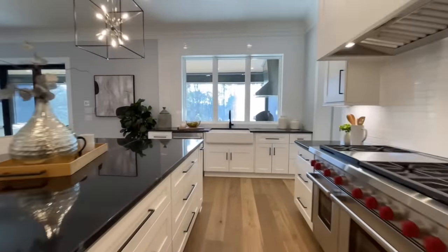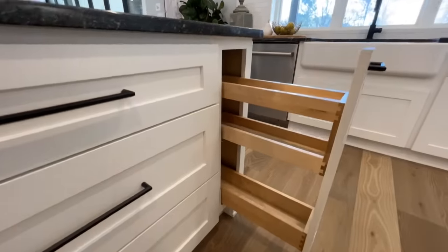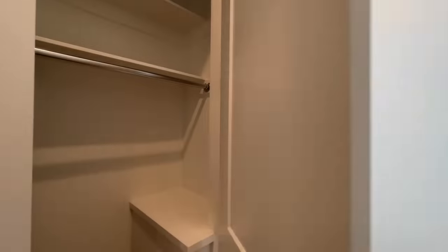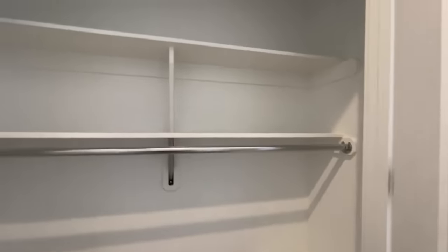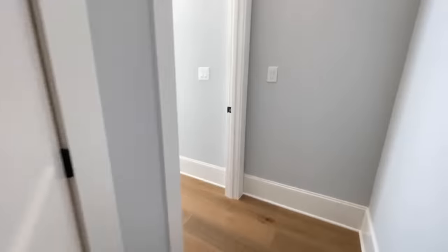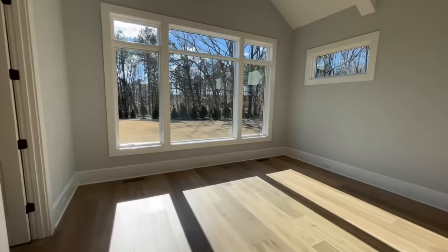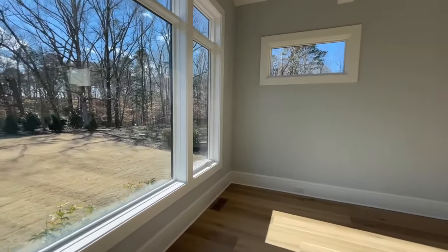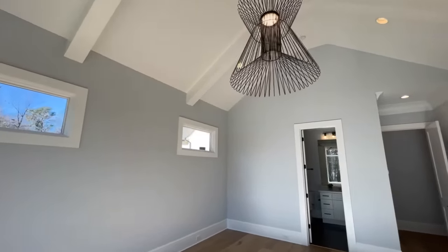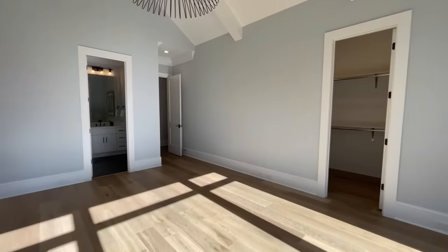I noticed a little spice rack at the end of the island I wanted to point out. Back this way you also have another bedroom — almost like a secondary master suite. Before you get there, you have a nice closet, and the room itself is big and gorgeous with the way the sun hits it. It's pretty much a reflection of the master bedroom layout on the back side of the home, with exposed beams and a great big light fixture.